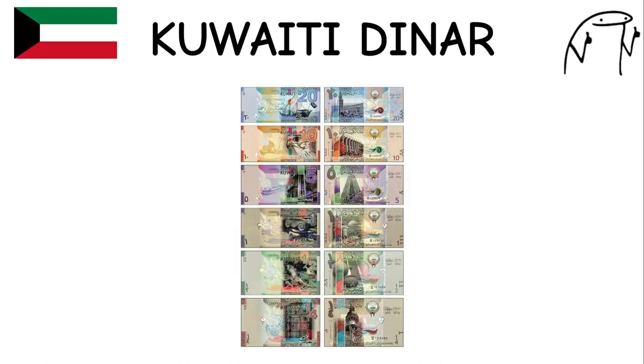Kuwaiti Dinar. The Kuwaiti dinar is the highest-valued currency unit in the world. It features images of notable Kuwaiti landmarks and cultural symbols on its banknotes. Kuwait is known for its oil reserves, high standard of living, and modern infrastructure.